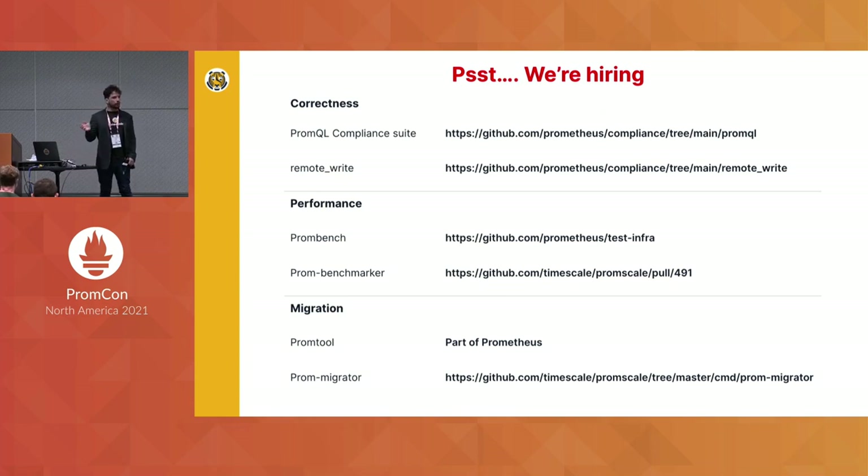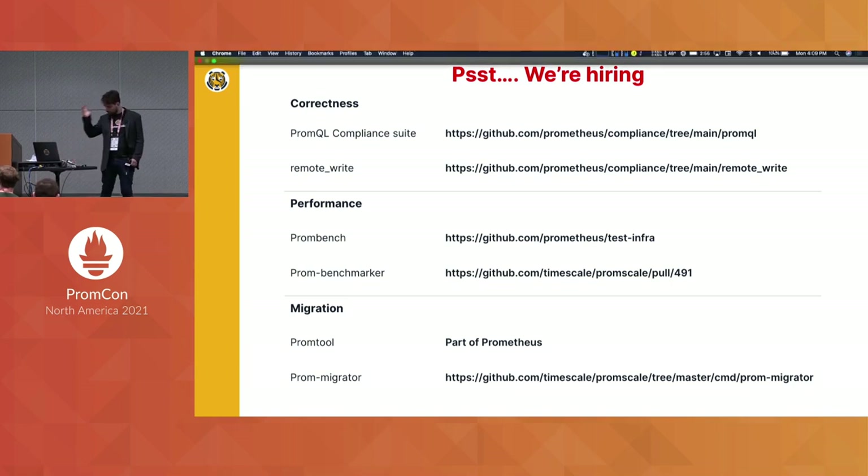These are all the URLs to the various tools I just discussed. We're also hiring, so come talk to me if you have any questions about any of the tools — I know it was a bit of a whirlwind tour.